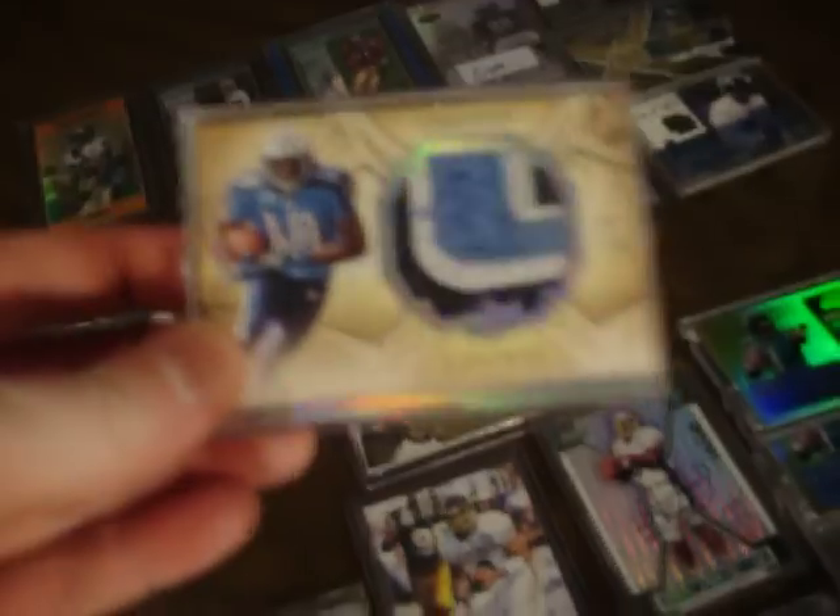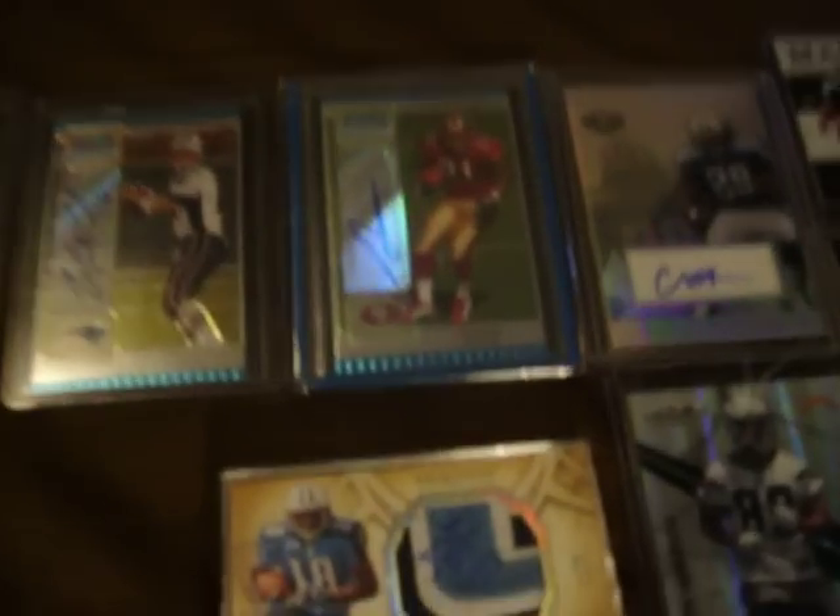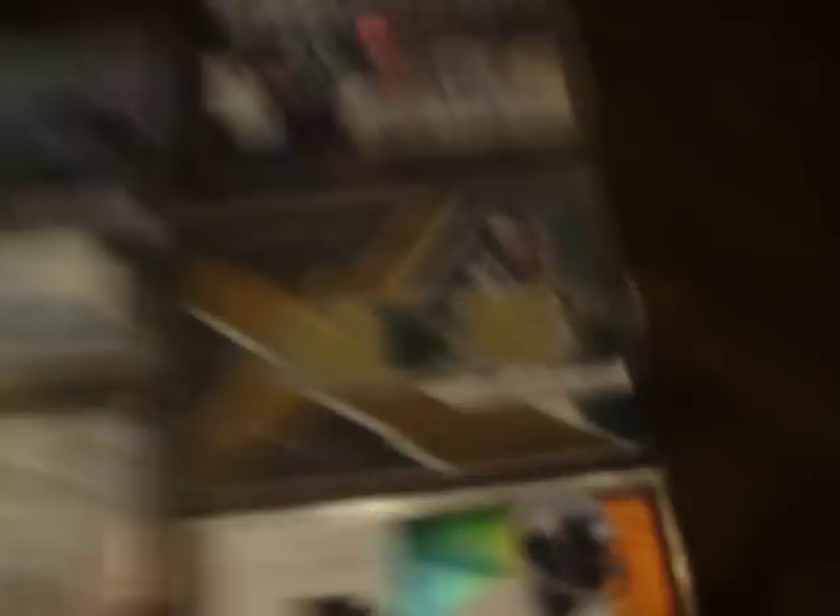Up here we've got a cool Kenny Britt — nice three color, numbered to 99. Matt Castle up in here. Reggie Bush. Frank Gore. Chris Henry, numbered 5 of 5, SPX. Westbrook. And that brings us over here.